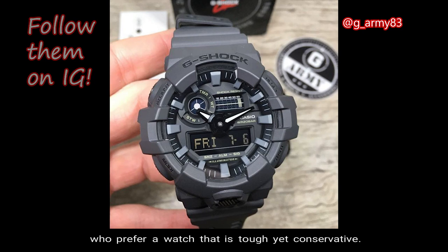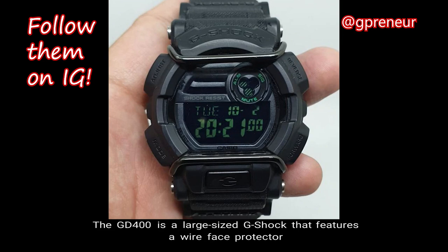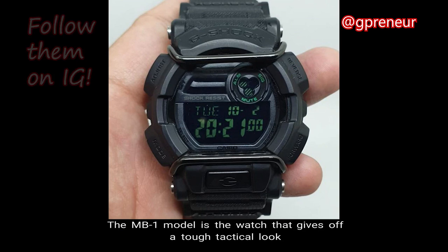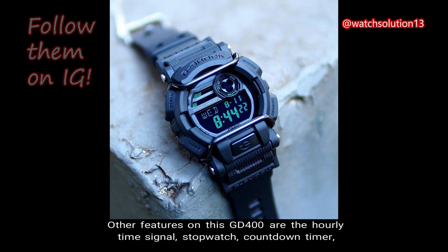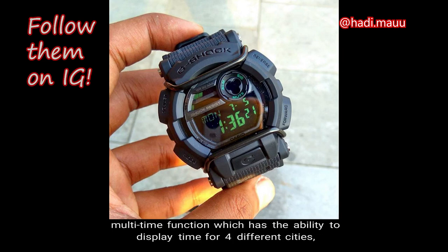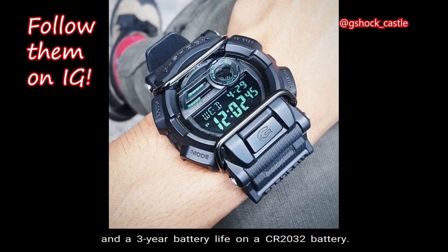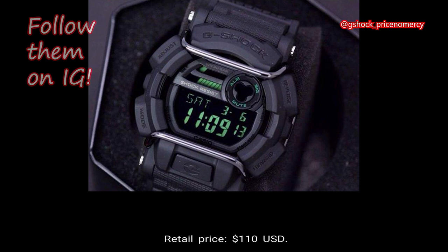Number 9: GD400 MB-1. The GD400 is a large-size G-Shock featuring a wire face protector to resist extraordinary impact. The MB-1 model gives off a tough tactical look as an all-black watch with green accents on a reverse LCD display. Other features include the hourly time signal, stopwatch, countdown timer, LED light, flash alert, low battery alert, multi-time function displaying time for 4 different cities, and a 3-year battery life. Total weight is 78 grams, case size is 55mm, and the retail price is $110 USD. This high-performance watch has an innovative face protector that makes it the perfect timepiece for tactical use.